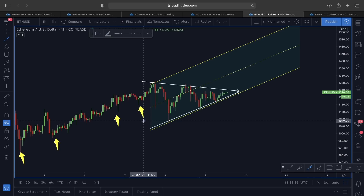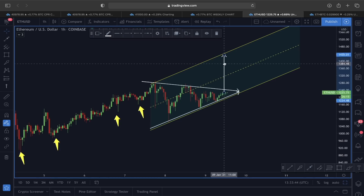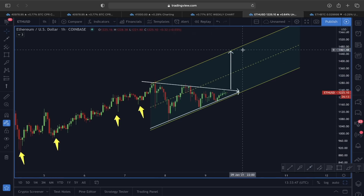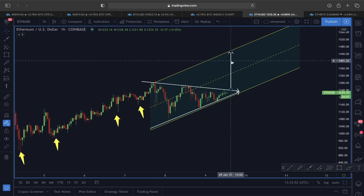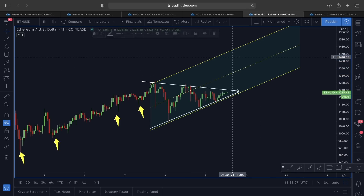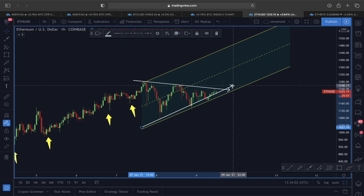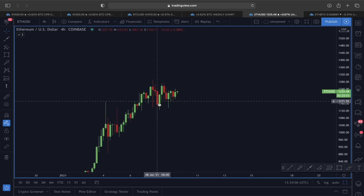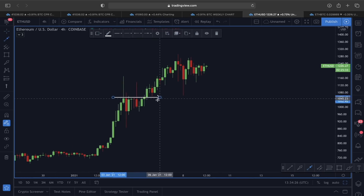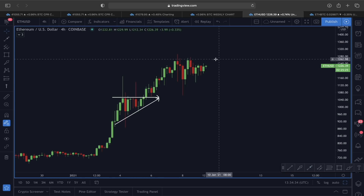If this follows as an ascending channel, this breakout could lead to another bullish move in an upward direction. In that case, if we see a price breakout, I am looking at a price movement that could bring us to the 1,450–1,460 price level. Not only with the symmetrical triangle — looking at the four-hour time frame, you can see we had a similar ascending triangle: breaking out of the upper line of that ascending triangle led to a really nice move.